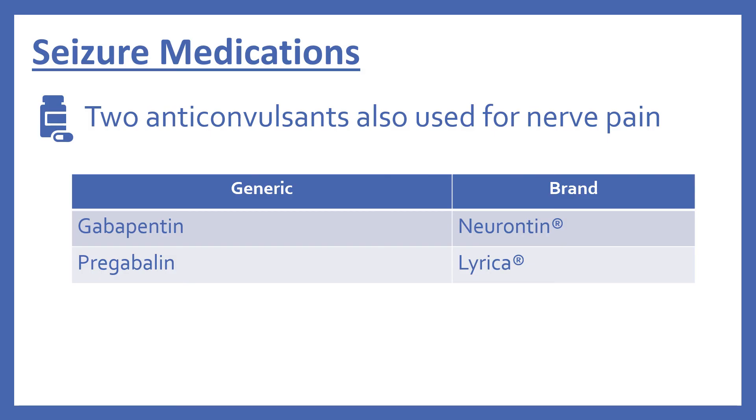There are two more seizure medications in the top 200 drugs that are also used for nerve pain. This is gabapentin, brand name Neurontin, and then pregabalin — it is actually just used for nerve pain — brand name Lyrica.